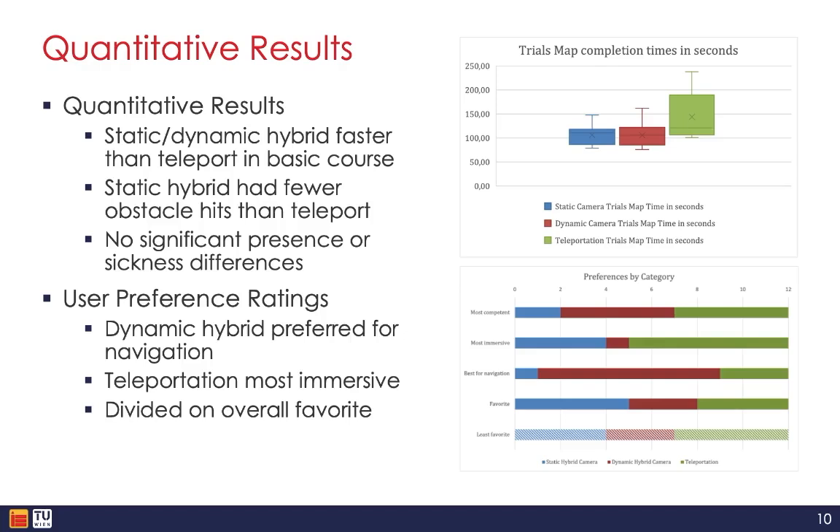Teleportation was considered the most immersive approach by participants. When it came to being rated as the overall favorite technique, ratings were quite divided between all three methods, suggesting there was no clear universal winner. Static camera got a slight edge, being rated as the favorite by five of the 12 participants.